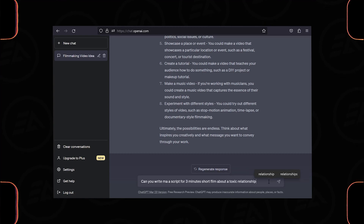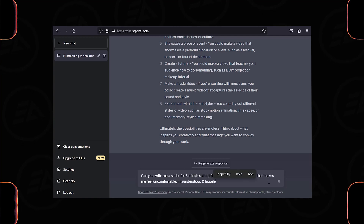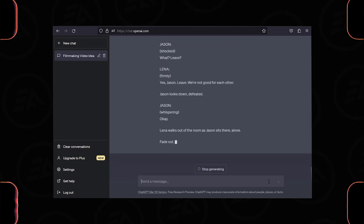For example, you can ask: 'Can you write me a script for a three-minute short film about a toxic relationship that makes me feel uncomfortable, misunderstood, and hopeless?' As you can see, it's writing a unique script for a short film, so here you can get a rough idea about scripting.